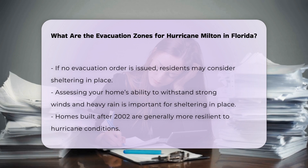Sheltering in place: If an evacuation order is not issued for your area, you may consider sheltering in place. However, it is important to assess your home's ability to withstand strong winds and heavy rain. Homes built after 2002 generally include features that make them more resilient to hurricanes.